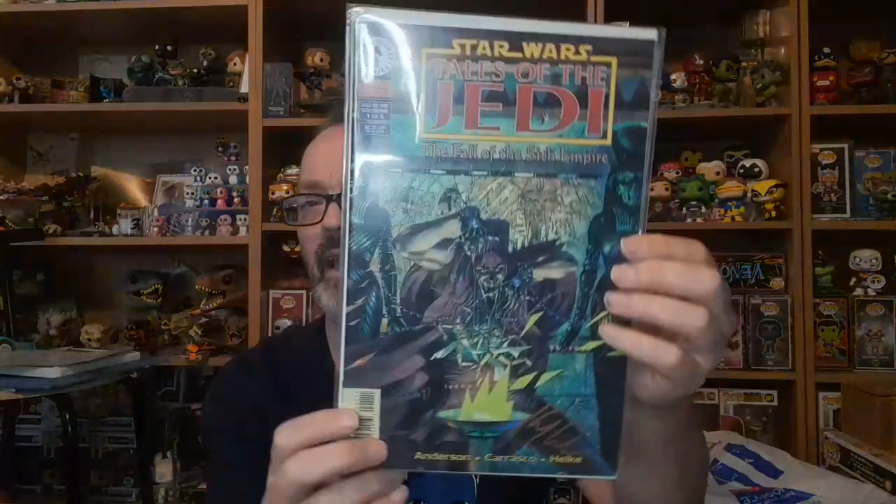Just a couple more. We've got Star Wars X-Men: Rogue Squadron — I've got the raw copy of this upstairs — and this is signed by Tim Bradstreet, a series of 1,500. Then this one: Star Wars: Crimson Empire — Fall of the Sith Empire, number one of five, Dark Horse Comics. That is signed by Kevin J. Anderson, limited series of 1,000 copies. Brilliant.